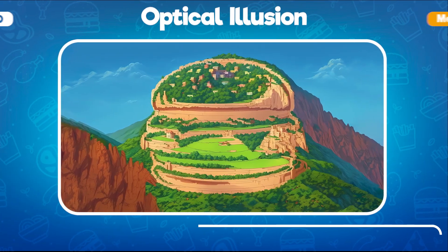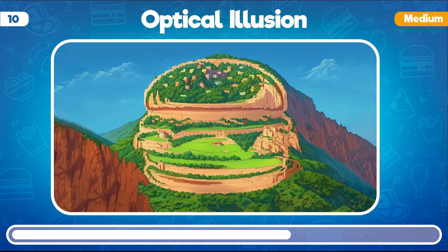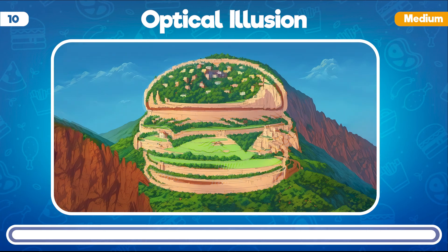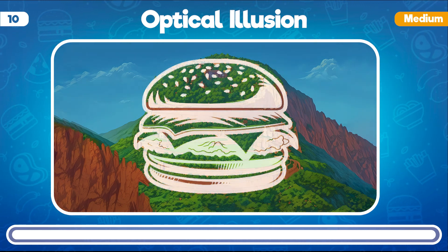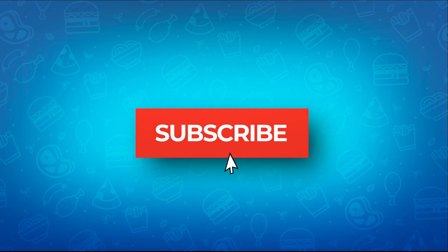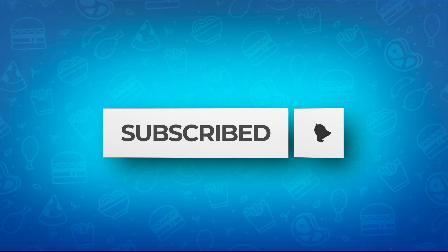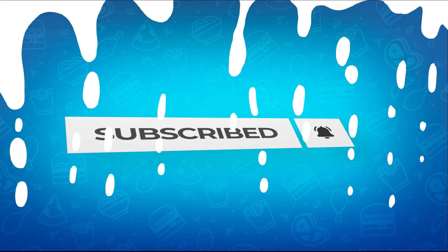This is a tough one. What do you think is concealed within this optical illusion? Brilliant! Concealed within this optical illusion is the world's most popular fast food, burger. Before we dive into the next part, make sure you've hit that subscribe button, and don't forget to ring that bell so you never miss out on our latest updates. Alright, let's keep the show rolling.